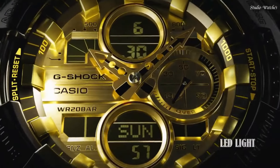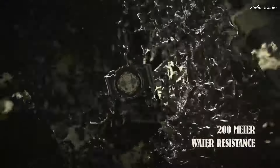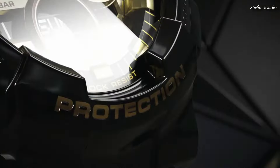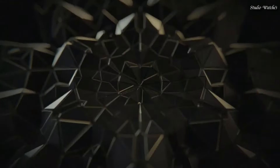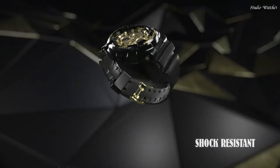Display Type: Analog Digital. This timepiece has mineral glass, Polymer Band. Band Color: Black. 200 m water resistance. Features equipped: Anti-Magnetic, World Time, Chronograph, Countdown Timer, Alarm, Perpetual Calendar, Backlight, Date, Day, Month.